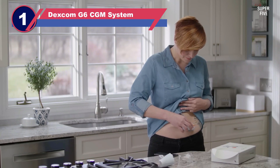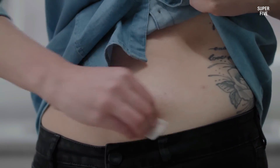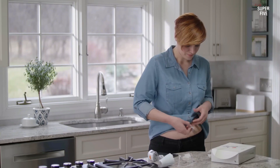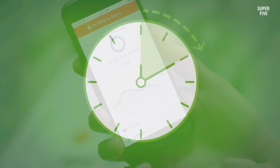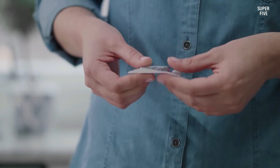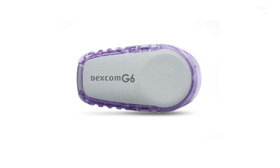Number one: Dexcom G6 CGM System. The Dexcom G6 is a CGM that provides automatic blood sugar updates to a connected device. The transmitters send information to an app that a person can access via their smartphone, tablet, or computer. It can also work with a specific device transmitter that a person with Medicare coverage needs for reimbursement. The compatible app can send notifications if glucose levels drop too low or spike too high. Dexcom sensors last up to 10 days and the transmitters last up to 90 days, and a person must regularly replace both.